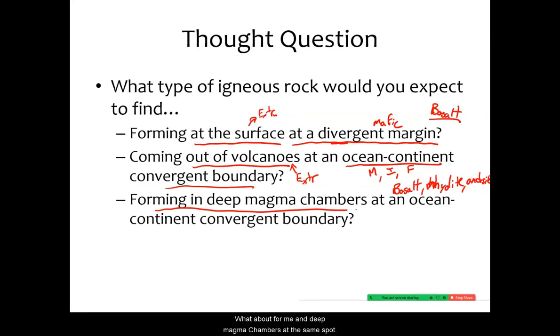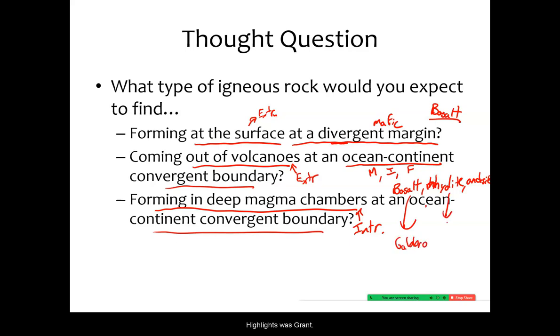What about forming in deep magma chambers at these same spots? Well, it must be the intrusive version if it's deep. The intrusive versions are: basalt's intrusive equivalent is gabbro, rhyolite's was granite, and andesite's was diorite.